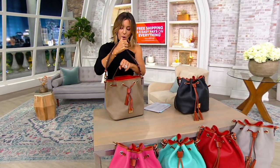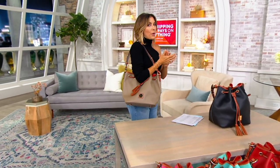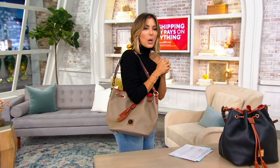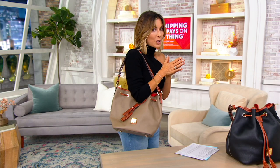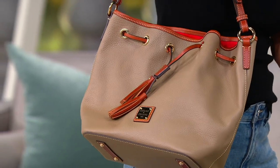The Kendall is a drawstring bag. As much as the satchel is in, we have also noticed that the hobo is back by popular demand, and this gives you that bucket meets hobo. It is going to be the only order we can bring in for the year. So as I go through colors, a lot of these colors we haven't seen yet tonight, and if it's really your style and what you've been waiting for, don't wait.